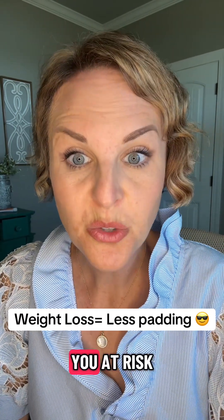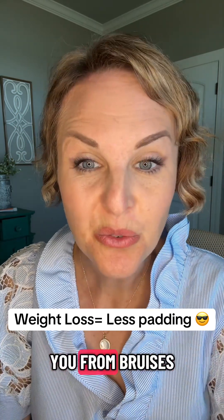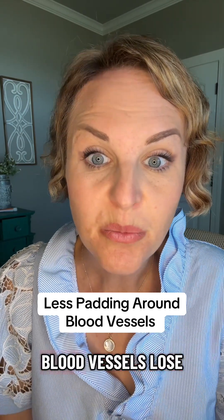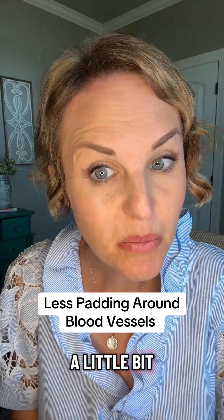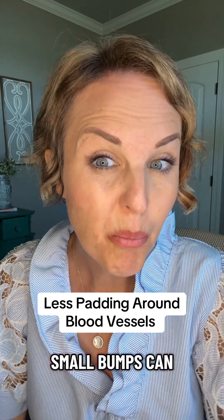Weight loss in general puts you at risk for increased bruising, because you lose the fat pad — the layer underneath your skin that protects you from bruises. This layer of fat also pads around your blood vessels, so when your blood vessels lose that padding, it makes them a little bit more susceptible to leakage. People notice that even small bumps can create a bruise when before it wouldn't have bothered them.